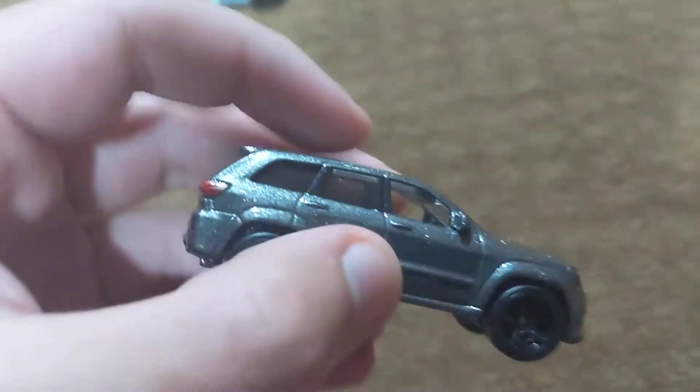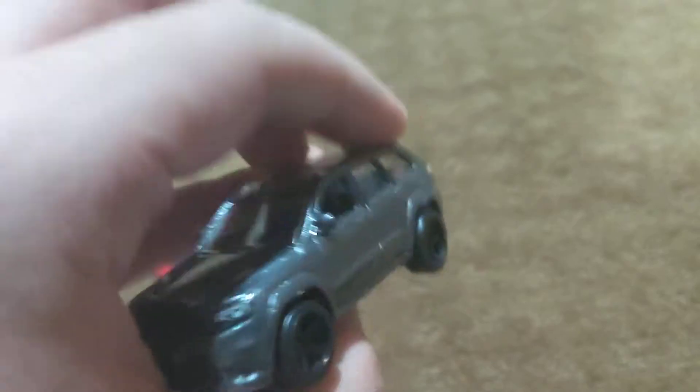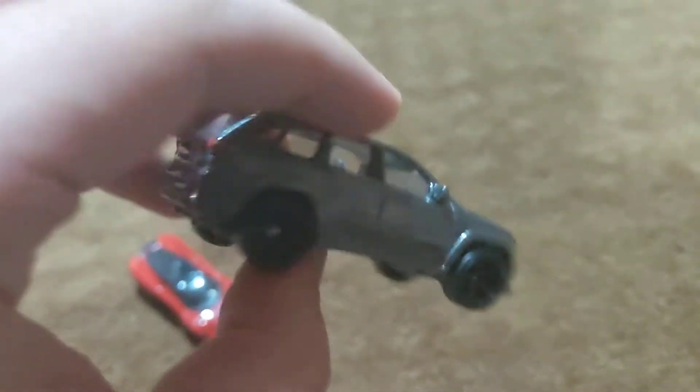And then this Jeep Grand Cherokee Trackhawk is from the Premium Fast and Furious series called Fast Stars, or whatever that series name was called. Sorry, I forgot what series this Jeep came in, but I do know it's a Fast and Furious one.